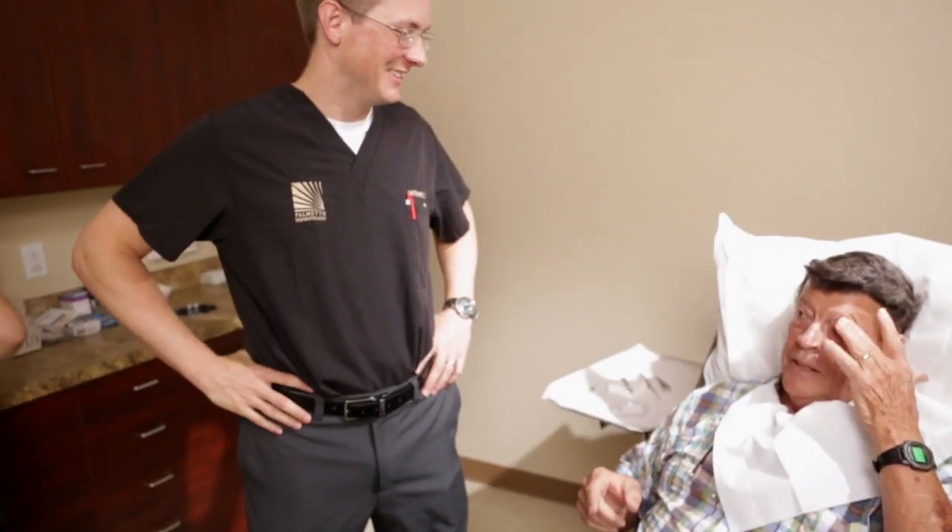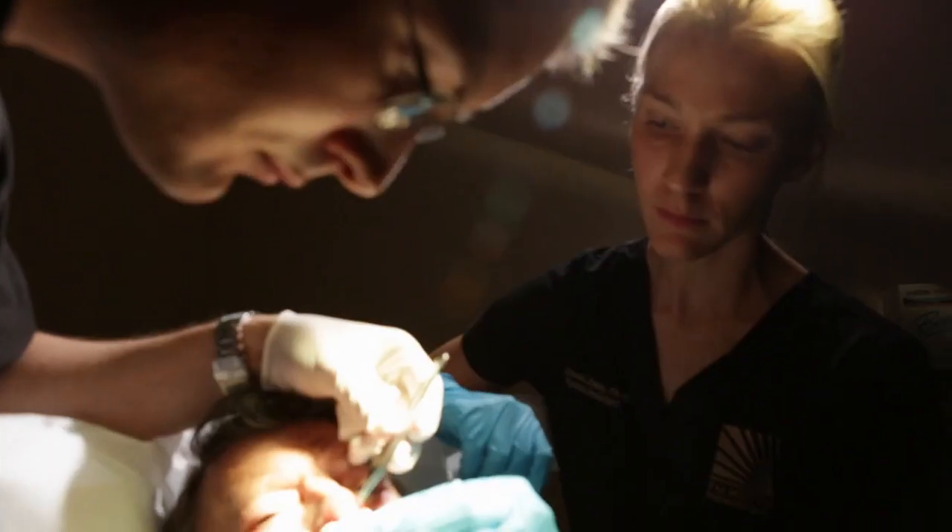I've had the pleasure of working with PAs in a few circumstances. I remember training with them as a medical student and enjoying that interaction.